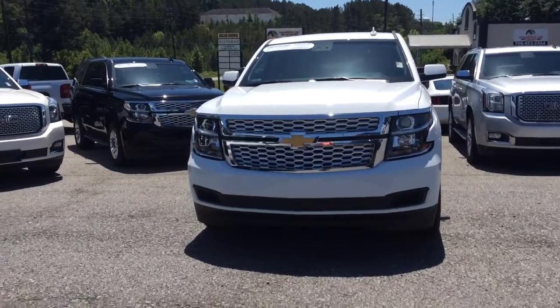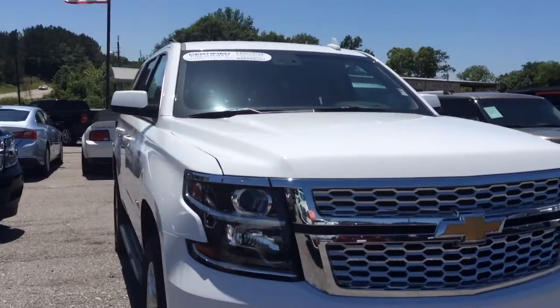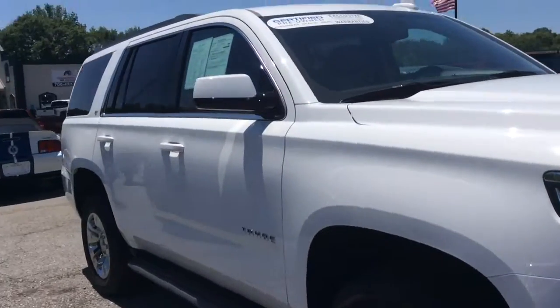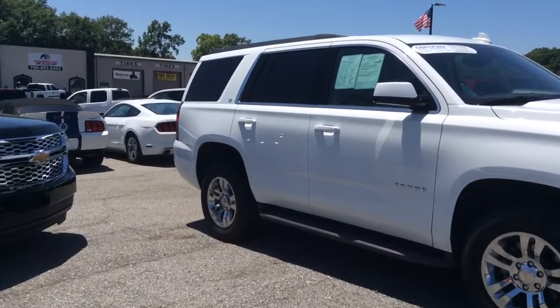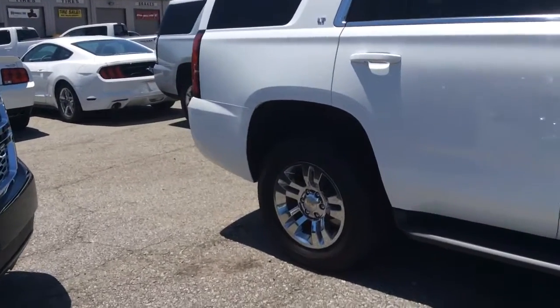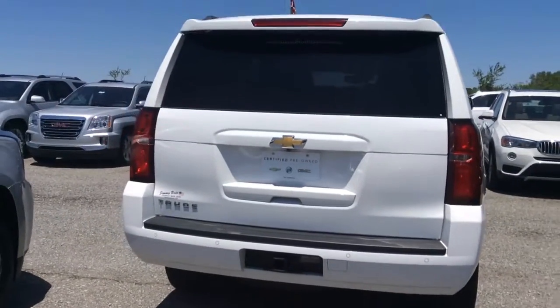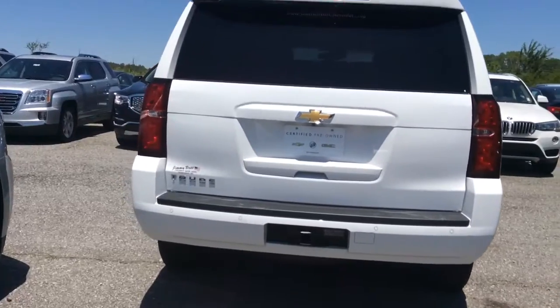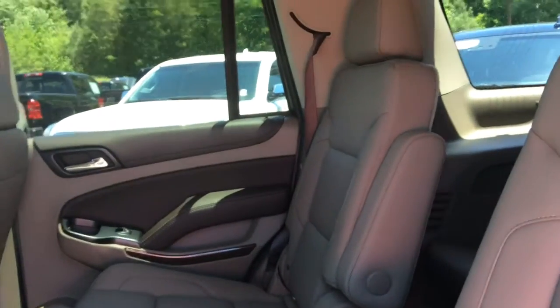So this one is Summit White. It is a pre-owned, LT trim, with the Coco Dune interior and captain's chairs in the second row.